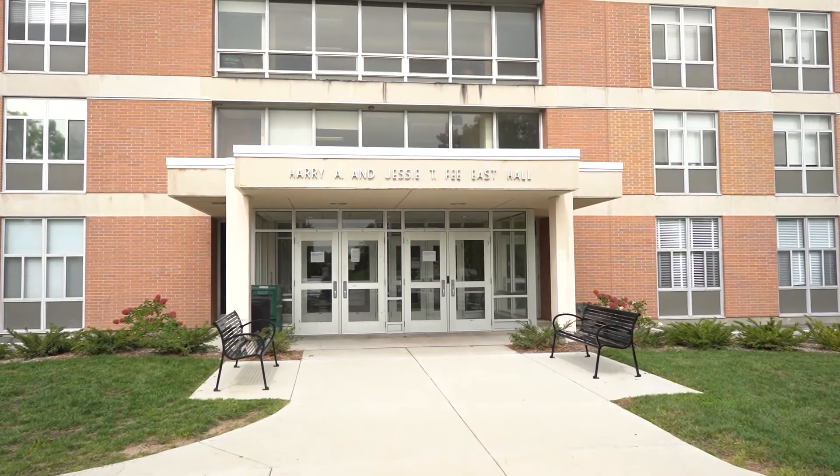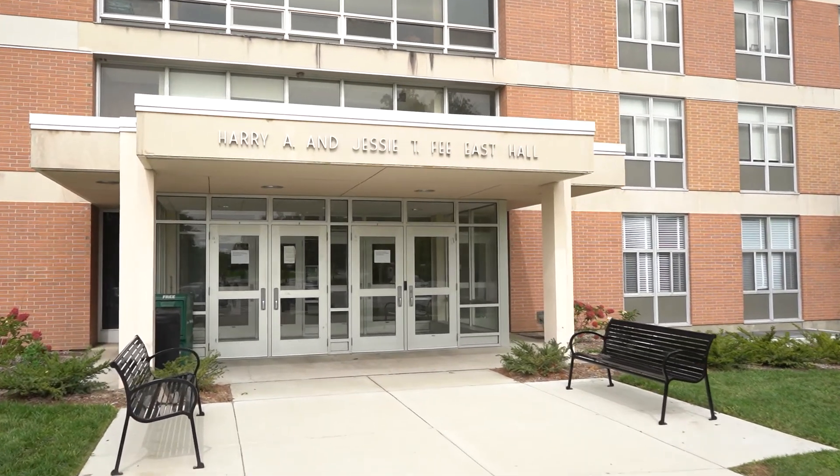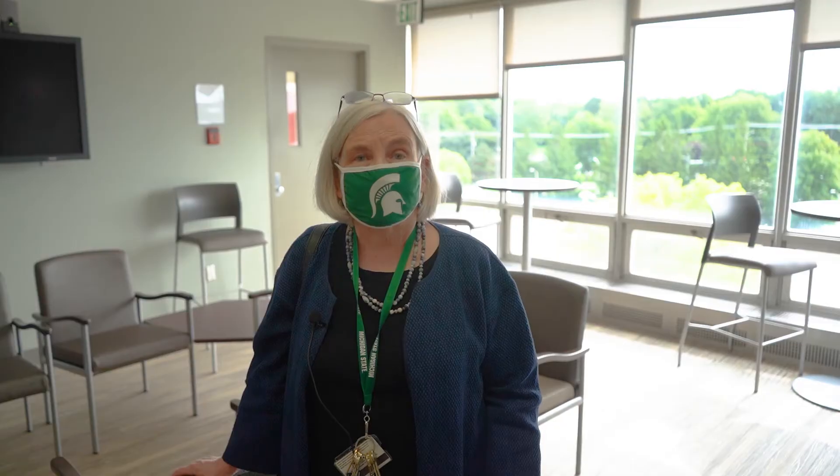This is the LAC, the Learning and Assessment Center. This is a high-fidelity simulation center shared by four colleges at Michigan State University: the College of Nursing, the College of Human Medicine, Allopathic Medicine, the College of Osteopathic Medicine, and the College of Veterinary Medicine.